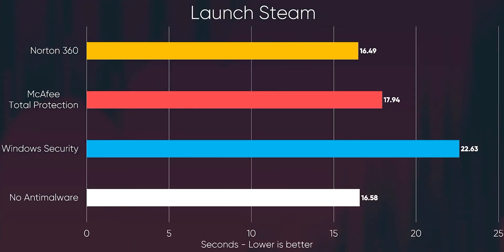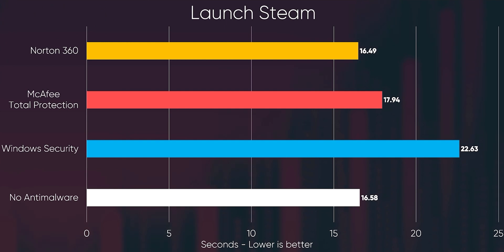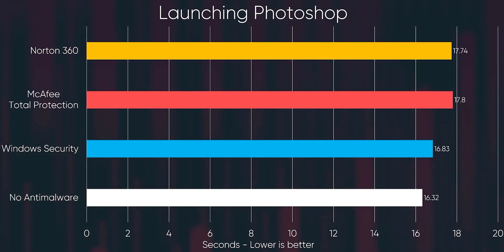To answer that, Linus and his team did some tests. They used a four-test setup: one with McAfee, two with Norton, three with built-in Windows Defender, and four without any antivirus software at all. The results were surprising. The tests covered day-to-day tasks like booting your computer, zipping, unzipping, launching an app, file transfer, some synthetic benchmarks, and some games.